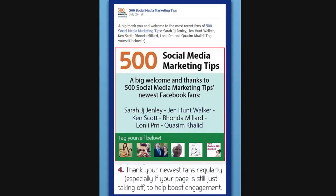Next up, saying thank you to your fans is a good way of making them feel welcome to your page and hopefully increase engagement. As you can see in this example, I've thanked some recent fans and even included their photos below so that they can tag themselves.